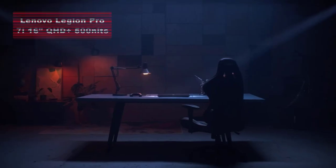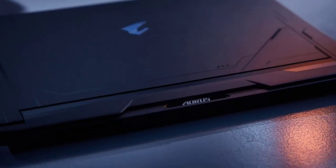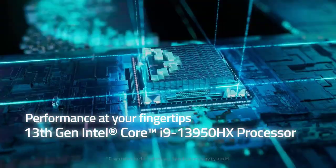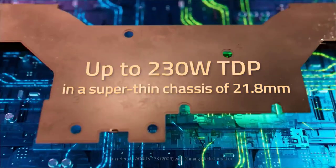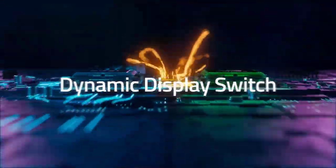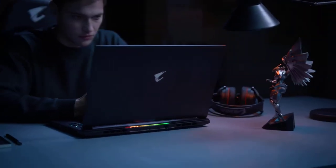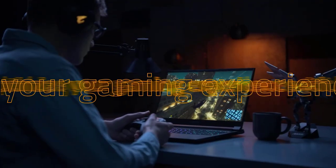In the runner-up position we have the Lenovo Legion Pro 7i, a 16-inch QHD+ gaming laptop. This impressive device combines power and portability, featuring a 16-inch QHD+ 500-nit display with a blazing-fast 240Hz refresh rate. With the Intel Core i9-13900HX processor and the NVIDIA GeForce RTX 4080 graphics card, this laptop delivers exceptional gaming performance. With 16GB of RAM and a lightning-fast 1TB SSD, the Legion Pro 7i stands out with its competitive price and excellent CPU performance. However, its battery life falls short and the 1600p screen could be more vibrant.